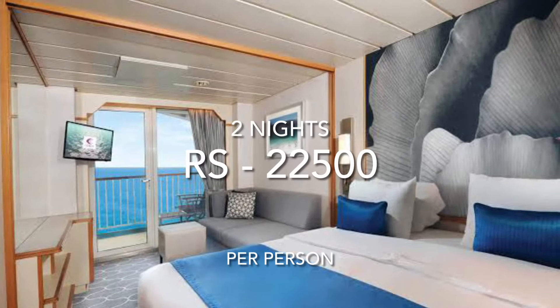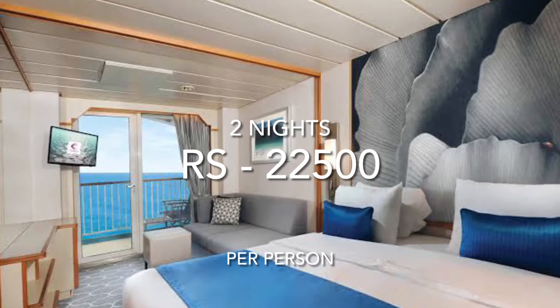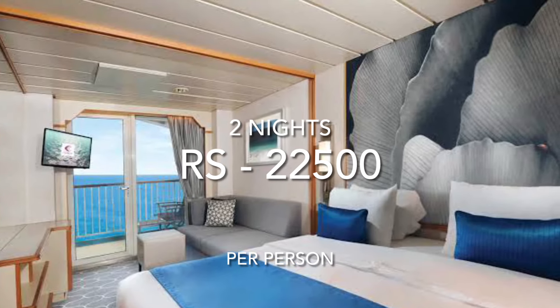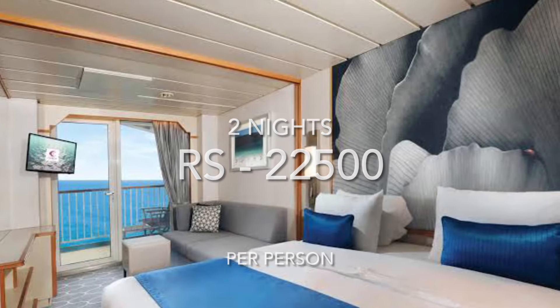The price of the Mini Suite or balcony room is $22,500 per person if there are two passengers traveling. For the third or fourth guest, the price is $11,400 per person.